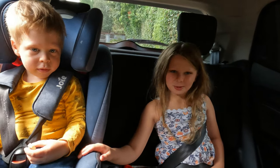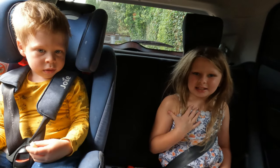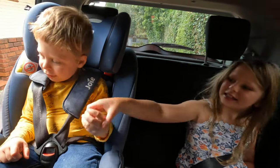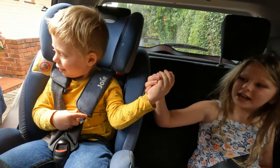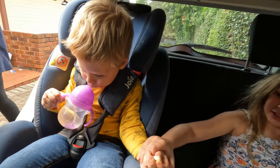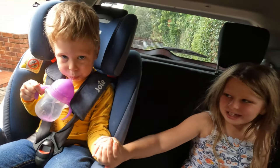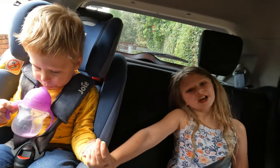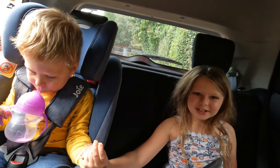Hi guys, today we're going to the comic warehouse. It's me Abbie, and I'm here with my brother today. Say hello, Caden. His name is Caden. Say hello, Caden, to the camera. He's camera-shy, and we're gonna have so much fun today and we're gonna share our journey with you. We're so excited. See you at the comic warehouse.